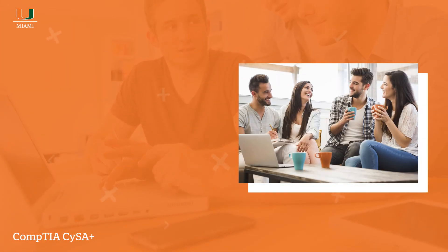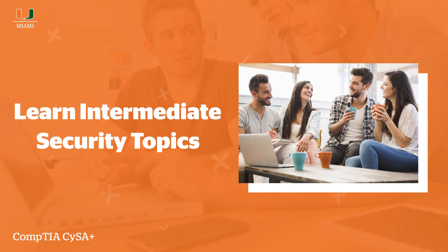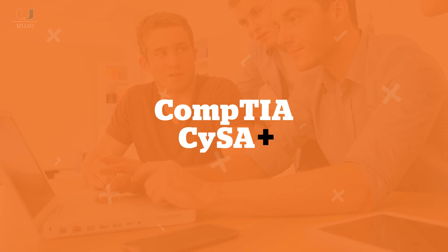Students that complete the Cybersecurity Program are thoroughly educated on intermediate security topics and, with additional at-home studying, can go on to take the CompTIA CySA+ exam.